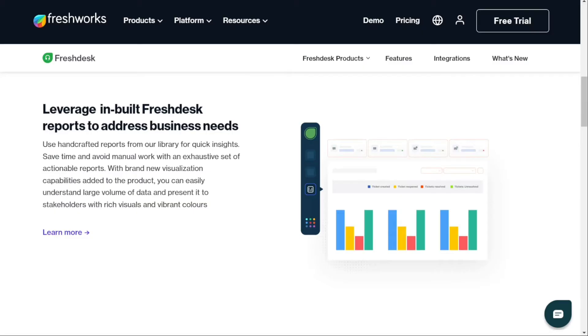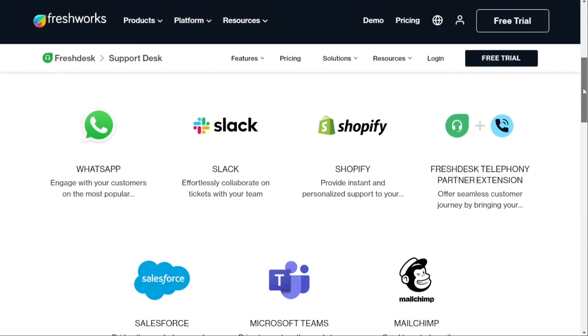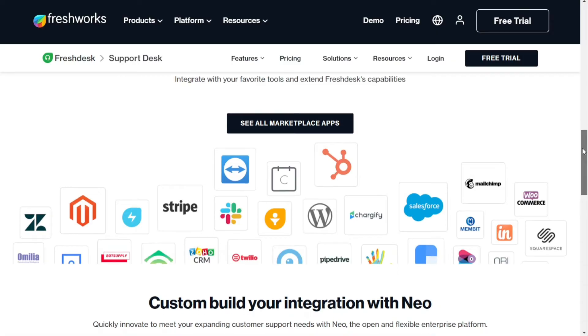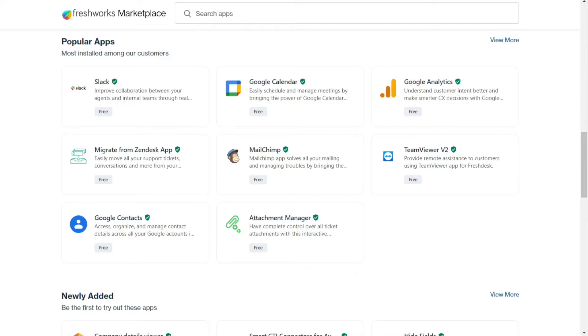For integrations, if you're looking for a diverse range of app integrations, Freshdesk has you covered with over a thousand available on its app marketplace. These cover broad categories such as e-commerce, agent productivity, issue tracking and alerts, and more. You'll find popular integrations such as Slack, MailChimp, Google Analytics, and Google Calendar, among many others, allowing you to easily connect with the tools you use every day.